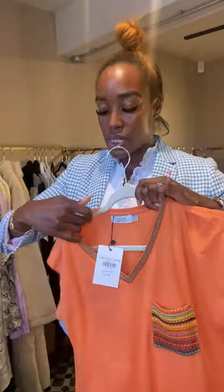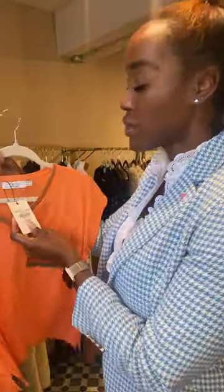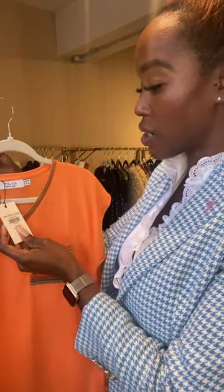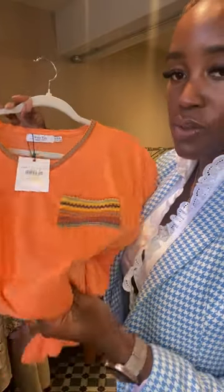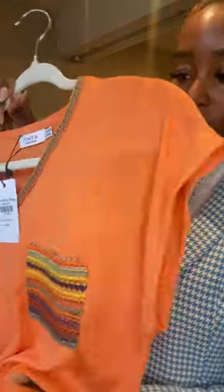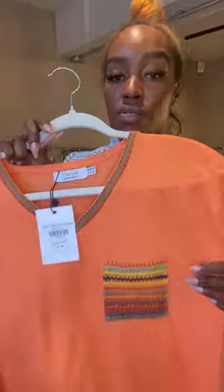Next we've got this gorgeous orange t-shirt with a cute little detail on the pocket. This is called the Clem t-shirt in orange and it's £59. The material is not going to crease — you could roll this up, put it in a suitcase and I don't think it would crease. It's absolutely gorgeous and quite long as well — it easily comes to the top of my thigh, so that's a really good length.